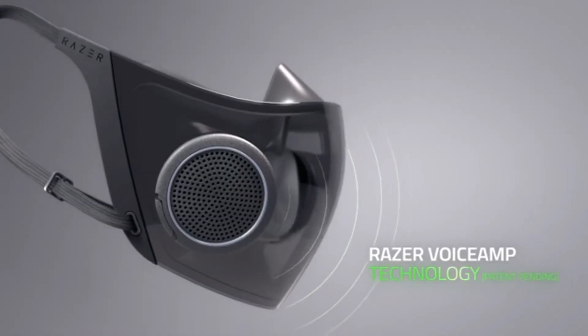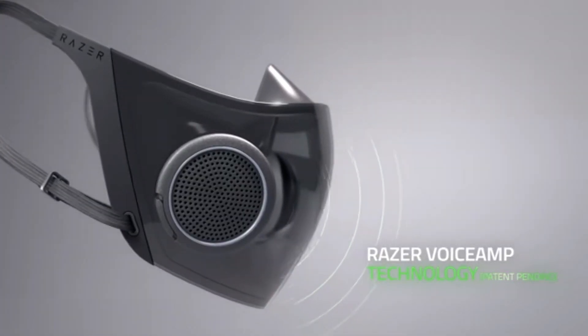The voice technology is what really struck me. It has what they call Razer Voice Amp technology, which has a patent pending, that supposedly broadcasts your voice more clearly to others so they can hear you better. I've found that to be a bit of a struggle — if I'm in a café trying to order something, the barista might have trouble hearing me or vice versa. So this could be a real enhancement for that.